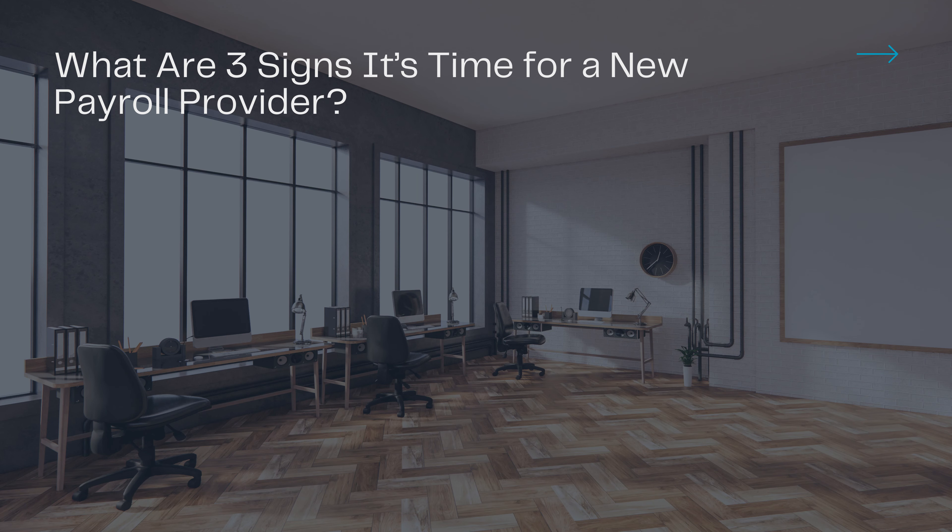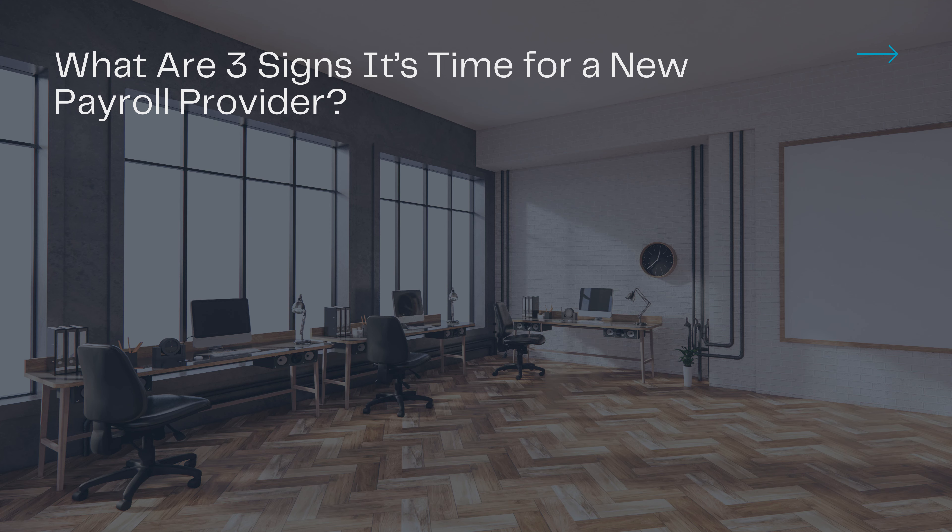What are three signs it's time for a new payroll provider? Efficient and error-free payroll is a necessity for a thriving organization. If your provider isn't making that part of your job easier, you should consider changing payroll systems. Here are the top three signs your payroll provider needs to change.